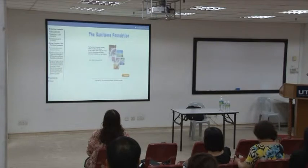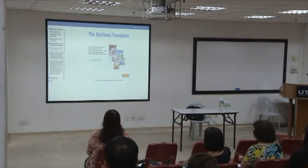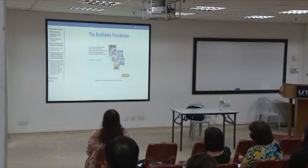Sumitomo Foundation gives out around four different types of grants every year: a grant for Japan-related research projects, a grant for projects for protection, preservation and restoration of cultural properties, and others.